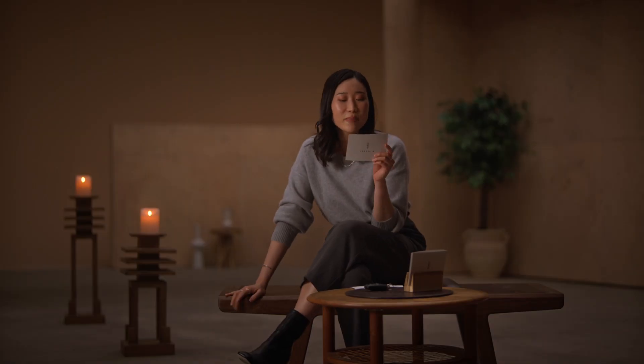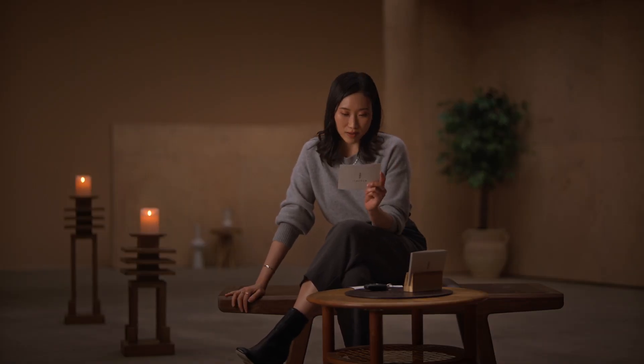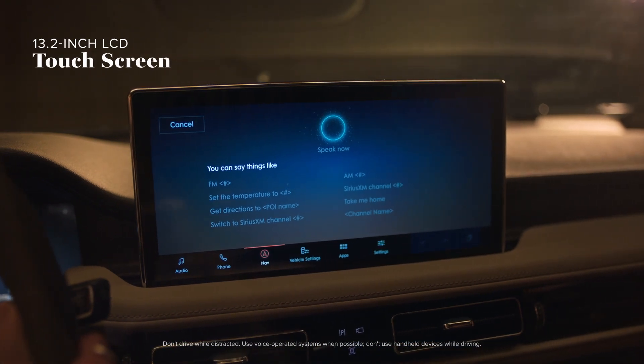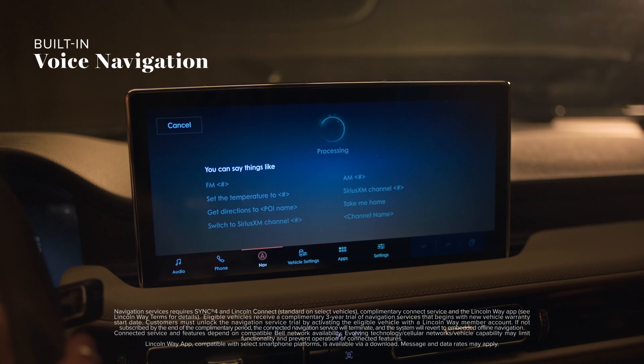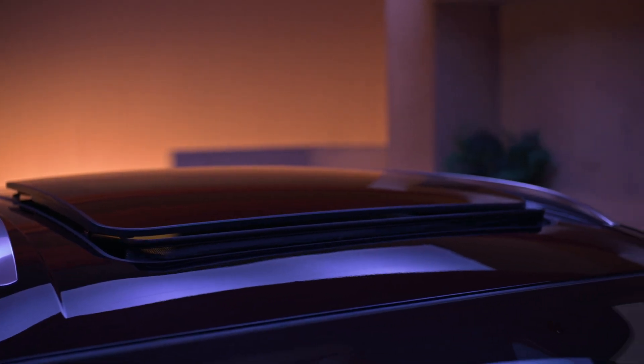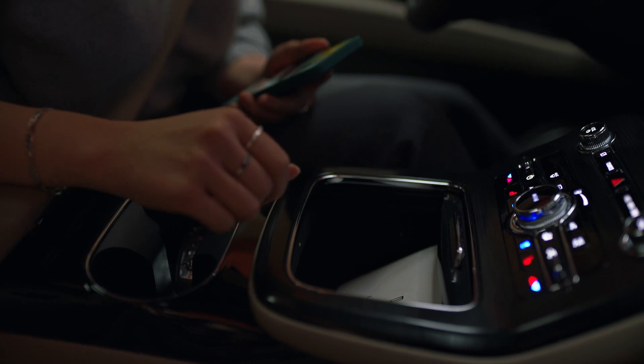Next. What's the best addition to the 2022 model? This. It's all there at a touch or at my command. Lincoln, take me home. Starting route to home.